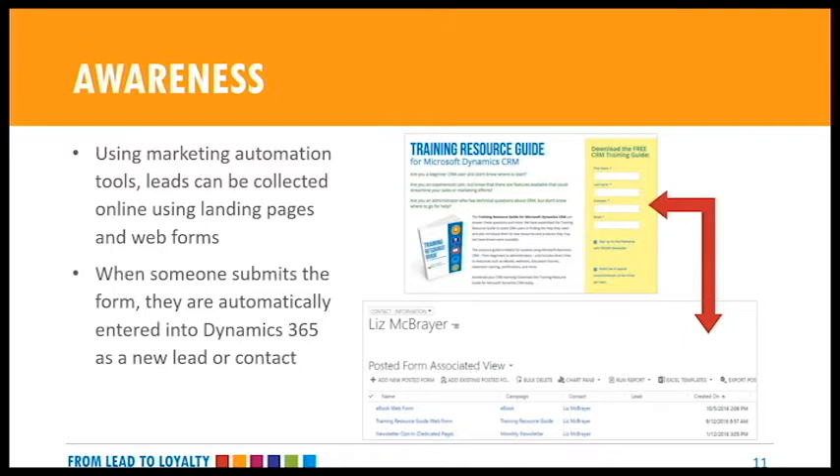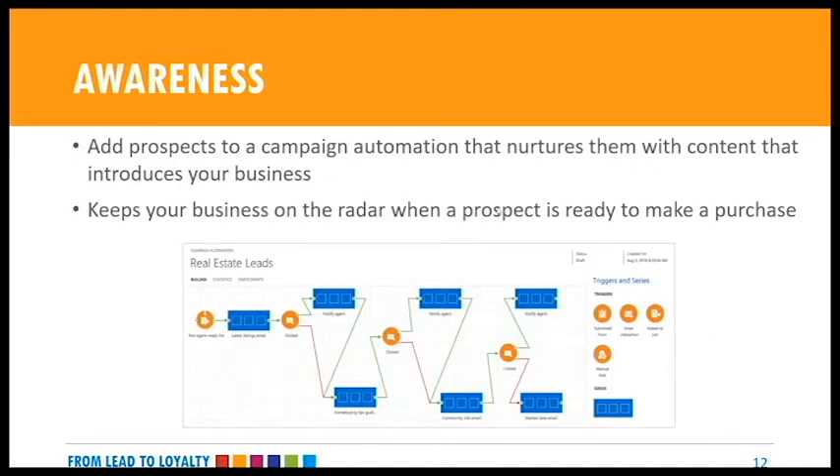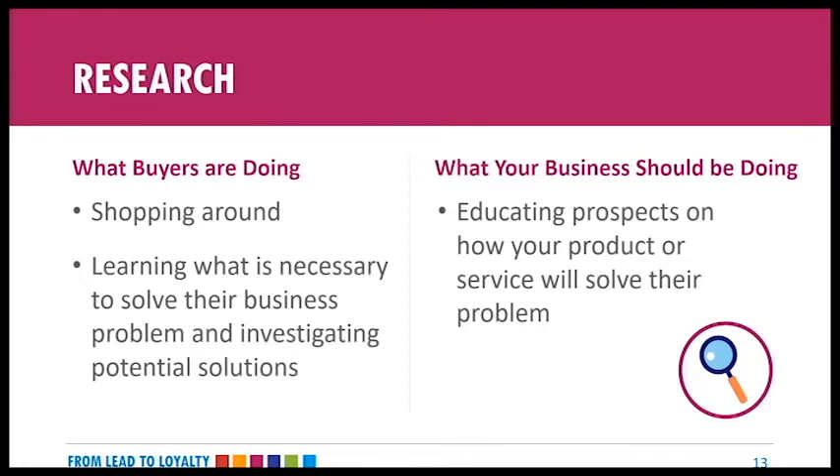Social media, online advertising, and your company's own website can attract the attention of new leads. Once you've attracted them, capture their information so you can continue to follow up. Try to get them to fill out a form via a landing page — great tools for allowing prospects to provide contact information and opt in to receive emails. Using ClickDimensions, when someone submits a form, they're automatically entered into your Dynamics 365 or CRM as a new lead or contact. You can then add prospects to a ClickDimensions campaign automation providing more information about your products or services through videos, blog articles, brochures, or other introductory content to keep your business top of mind.